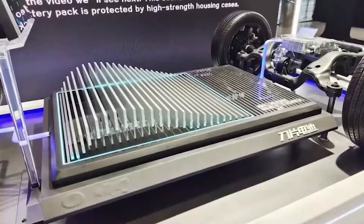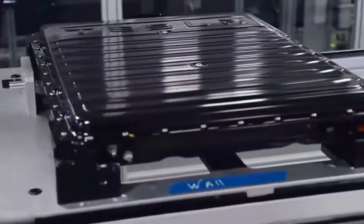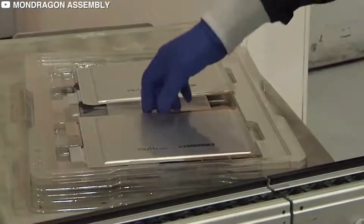The singular cells are arranged together in an array and then inserted into a battery pack. The design is known as cell-to-pack technology and eliminates having to use individual battery modules inside the pack, each of which requires a separate thermal management system and electronics.